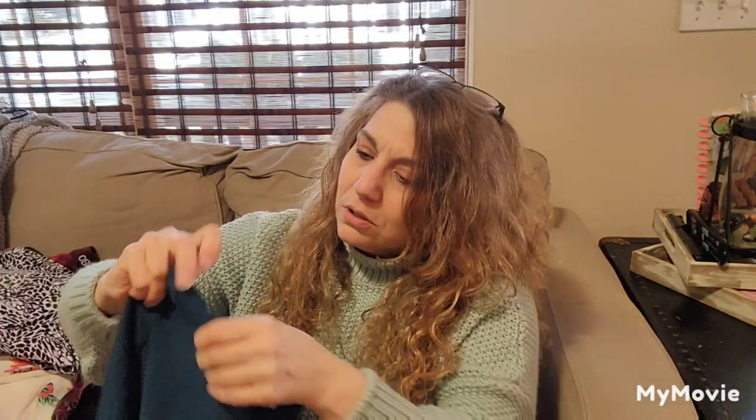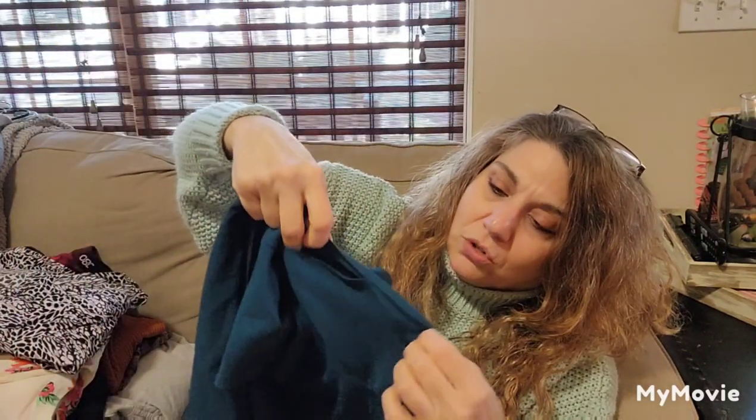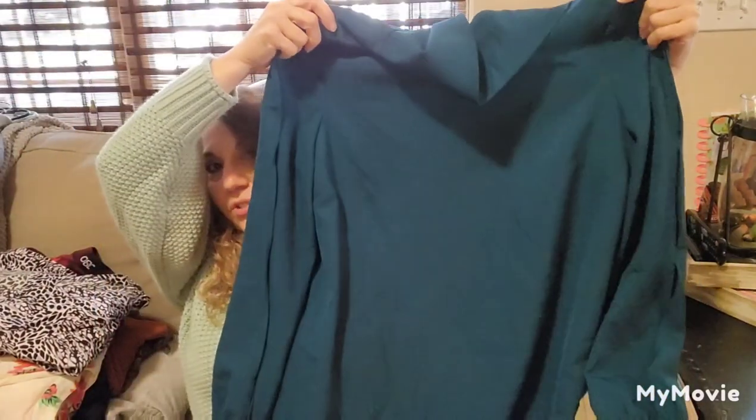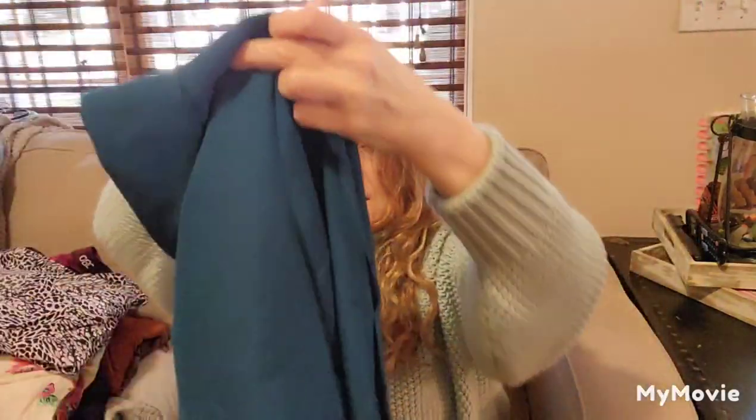This is a Tahari Arthur S. Levine, size 12 — good size. I thought it was a cold shoulder, but it's part of the design on the sleeve. It's just a basic dress in a teal. Good size 12, so I'll definitely list that.